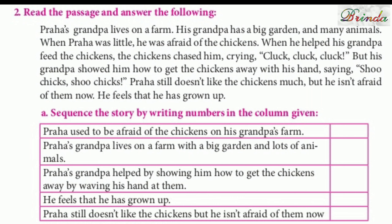Moving on to the next question. Read the passage and answer the following. Praha's grandpa lives on a farm. His grandpa has a big garden and many animals. When Praha was little, he was afraid of the chickens. When he helped his grandpa feed the chickens, the chickens chased him, crying 'cluck, cluck, cluck.' But his grandpa showed him how to get the chickens away with his hand, saying 'shoo chicks, shoo chicks.' Praha still doesn't like the chickens much, but he isn't afraid of them now. He feels that he has grown up.